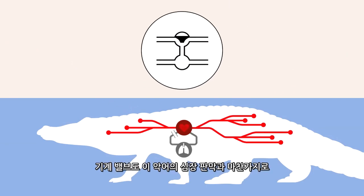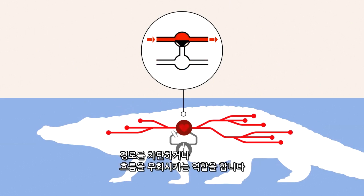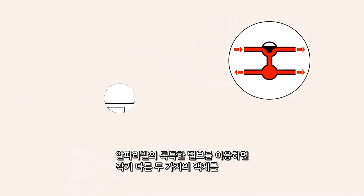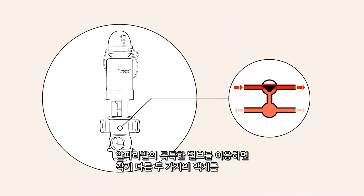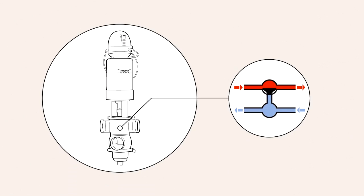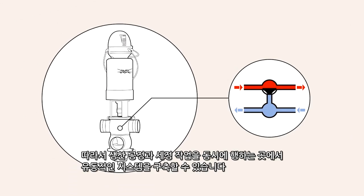A mechanical valve functions in the same way as the crocodile's heart valve. It shuts off or redirects a flow. Alpha Laval's unique valves make it possible to handle two liquids at once in the same valve, without the liquids coming into contact with each other. Thus, it's possible to create flow systems where cleaning and production take place in parallel.